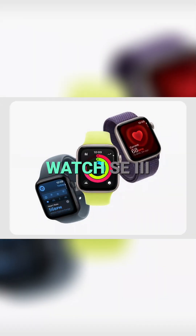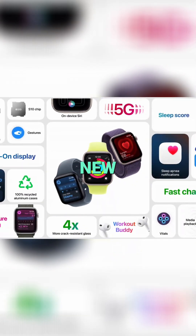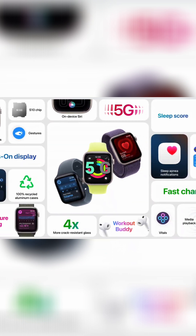That's Apple Watch SE 3, featuring a new always-on display, 5G, temperature sensing, sleep apnea notifications, and sleep score. And with the powerful features of WatchOS 26, this update takes SE to a whole new level.